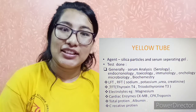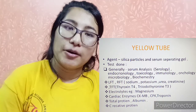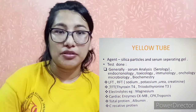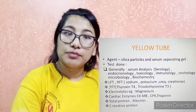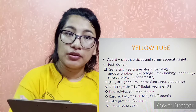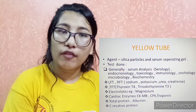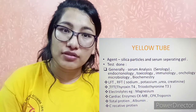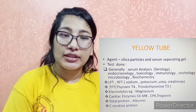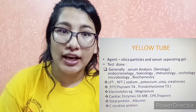Other serum-based tests include TFT — thyroid function test — measuring thyroxine and triiodothyronine. Biochemistry tests cover enzymes, fats, and lipid profile. Endocrinology tests include TFT and hormones. Cardiac enzyme tests such as CKMB and troponin are also done using serum.